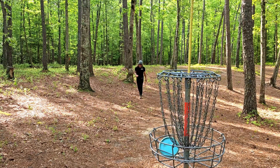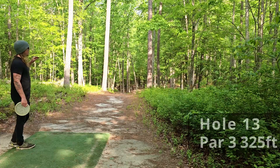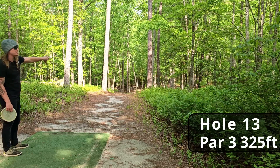Needed that recovery putt! If you guys could disc golf with anybody in the world, who would you choose? For me it's a no-brainer — I would choose Ronnie Radke. So Ronnie, if you ever see this, let's go toss some plastic! Hole thirteen, par three, 325 feet downhill — you have some room on the right to work with, and then you want to crash left.